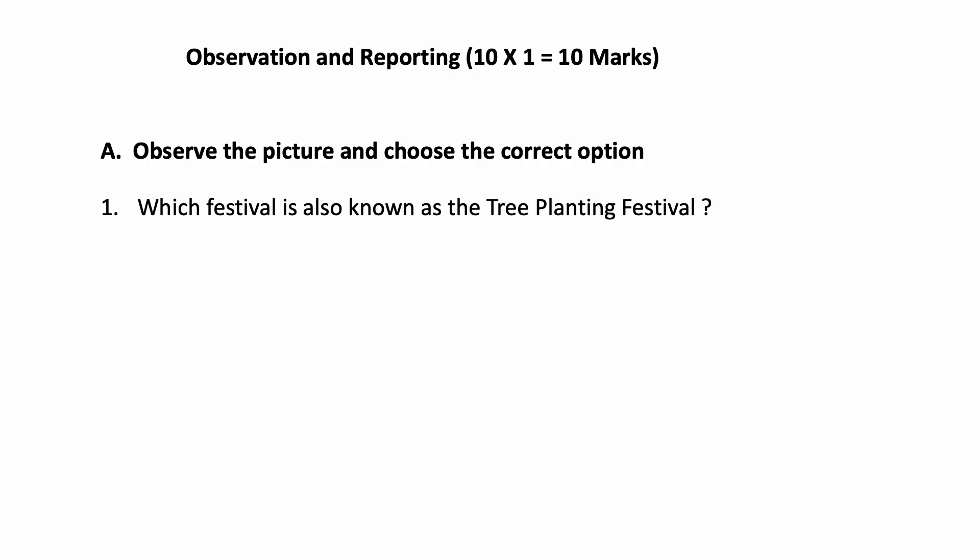First part: Observation and Reporting. There are 10 questions, 1 mark each. Observe the picture and choose the correct option. First one: which festival is also known as tree planting festival?